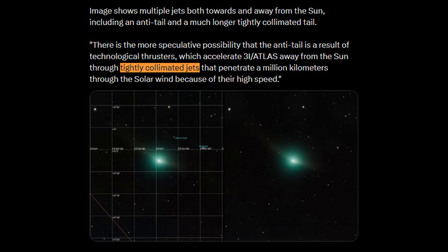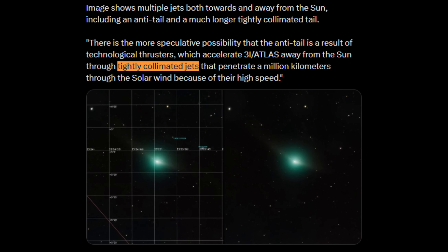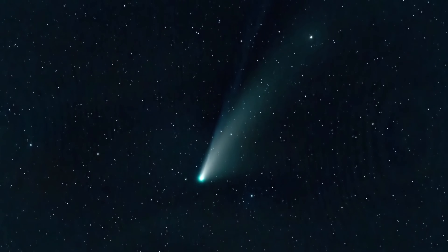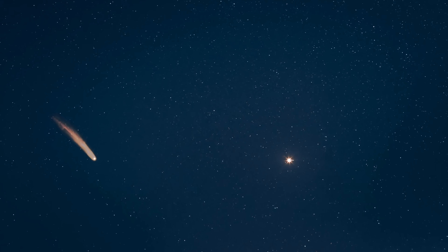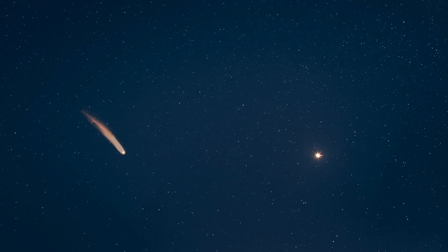The jets also display an unusual degree of collimation. Rather than spreading out and diffusing as they travel, they remain narrow and well-defined across distances approaching a million kilometers. Maintaining such coherence over that scale is difficult even in controlled laboratory conditions, let alone in the harsh and variable environment of interplanetary space. Whatever is producing these jets appears capable of directing material with remarkable precision.